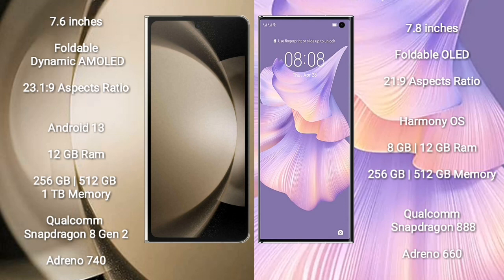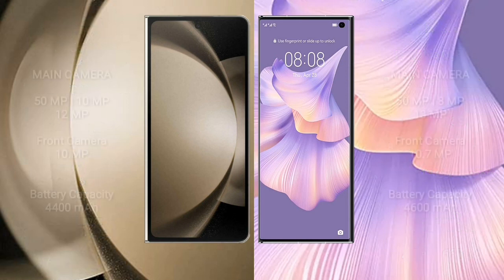Samsung Galaxy Z Fold 5 comes with 8 GB or 12 GB RAM and 256 GB to 1 TB internal storage, Qualcomm Snapdragon 8 Gen 2 processor, and GPU Adreno 740. Huawei Mate X2 comes with 8 GB or 12 GB RAM and 256 GB to 512 GB internal storage, Qualcomm Snapdragon 888 processor, and GPU Adreno 660.